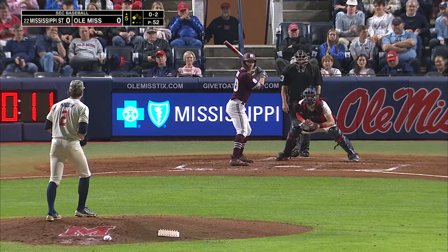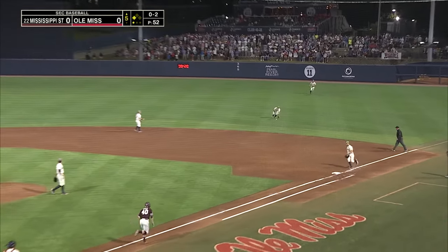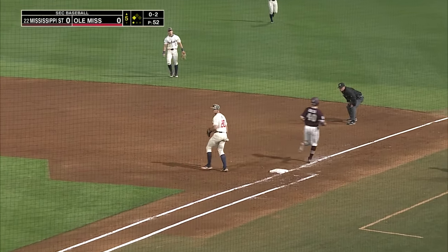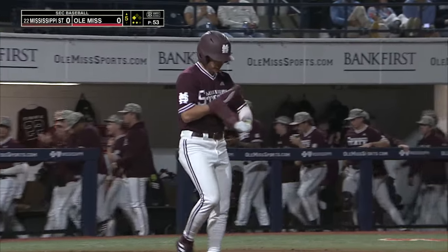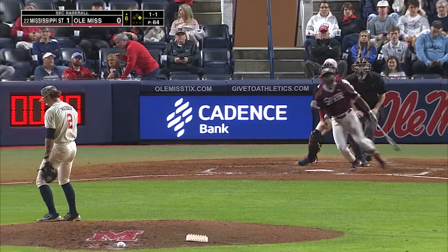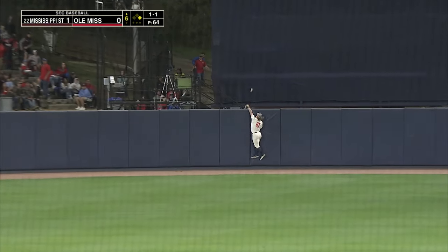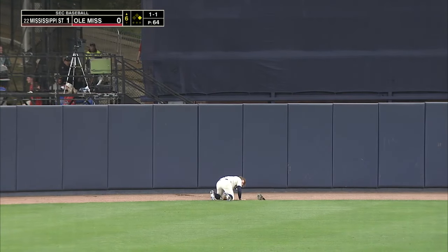Threw last night at .68. Ground ball to the right side with the shift on — that will get the run home, and Mississippi State takes a 1-0 lead here in the fifth. Swing and a fly ball to center field, and Groff all the way back to the wall — and it's over the wall and gone.